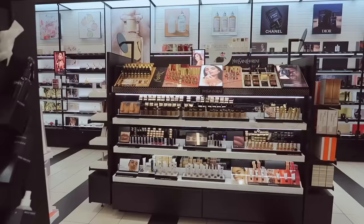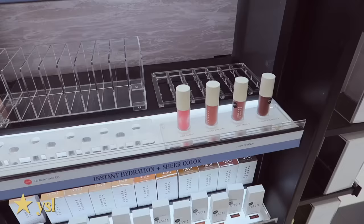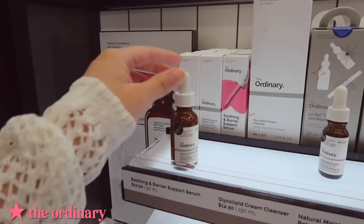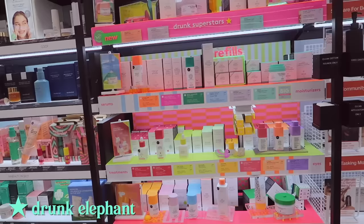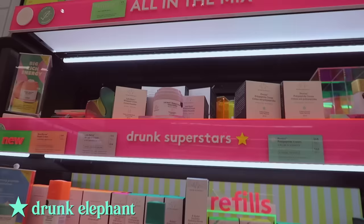The YSL Lash Clash is one of the best-selling mascaras. They don't have the new ones yet and I'm so sad about that. I do want to try this serum though, apparently it's really good. Obviously Drunk Elephant is on Sephora's bestsellers — if it wasn't, I don't know what would be. At the top of the list is the Protini moisturizer, and I was honestly surprised the Bronzy Drops were not on the list.